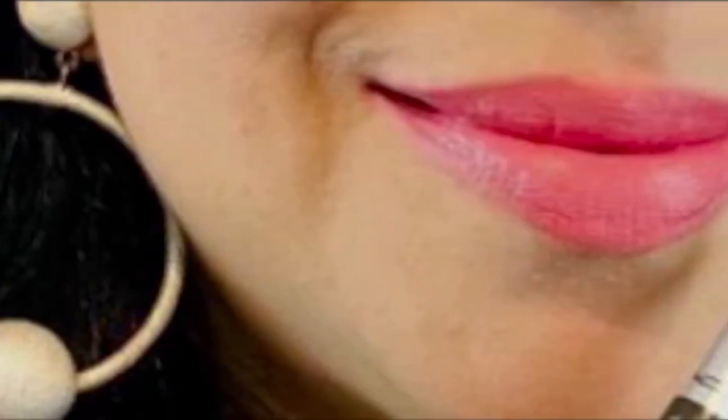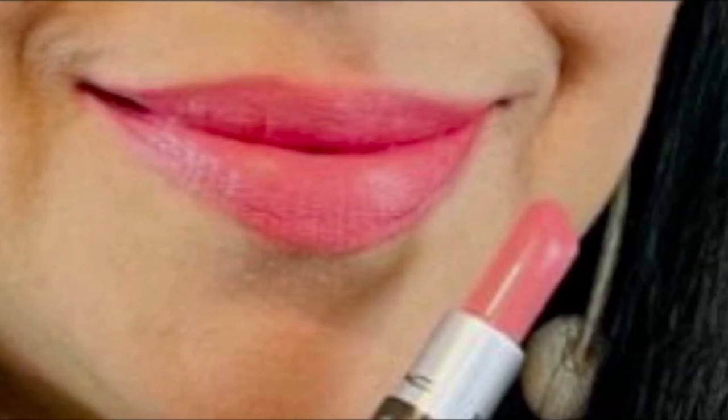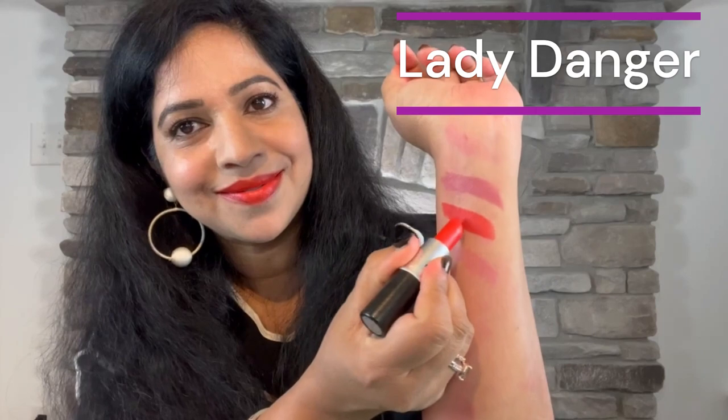The next category is Matte finish. First we have Mehr — MAC describes it as a dirty blue pink, a mauve with satin finish. It's one of those cult lipstick colors and I clearly understand why. It's a matte formula that's comfortable, quite hydrating, and long wearing.